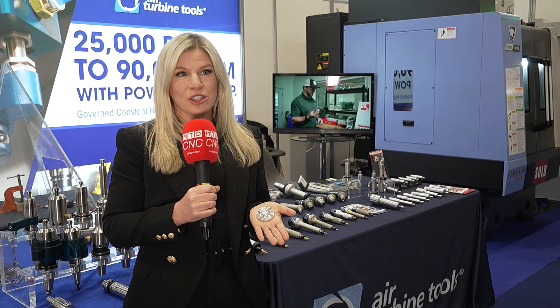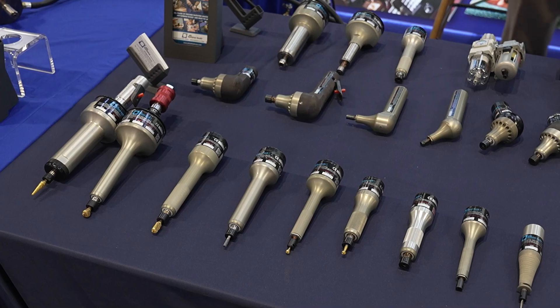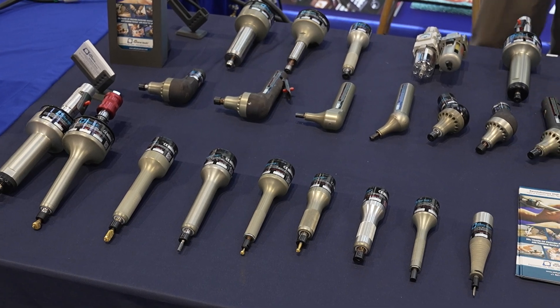Hi, I'm Gemma Shane. I'm a director of Air Turbine Tools. Air Turbine Tools produce high-speed spindles, motors, live tools, and hand tools.